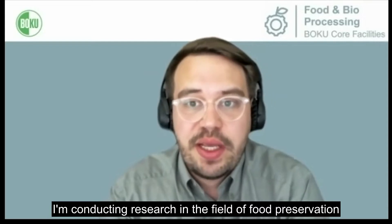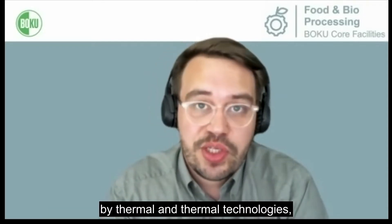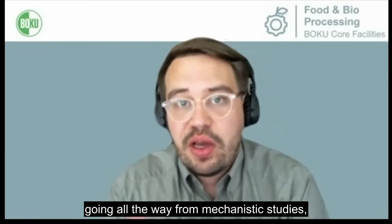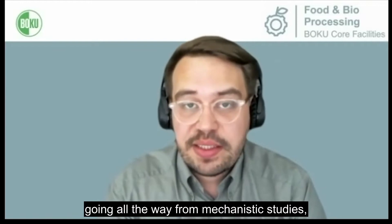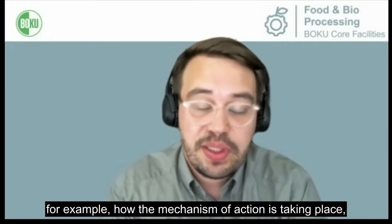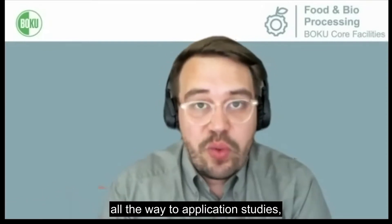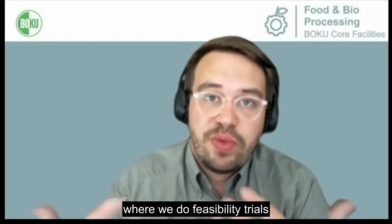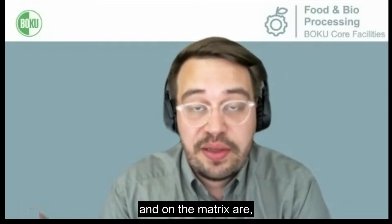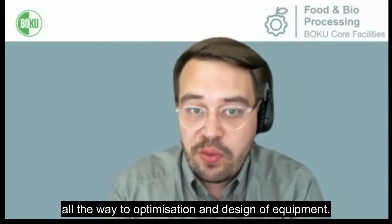I'm conducting research in the field of food preservation by thermal and non-thermal technologies, focusing on a holistic approach going all the way from mechanistic studies — so how the different technologies affect microbial cells and how the mechanism of action is taking place — all the way to application studies where we do feasibility trials and see how the influence on the product and the matrix are, all the way to optimization and design of equipment.